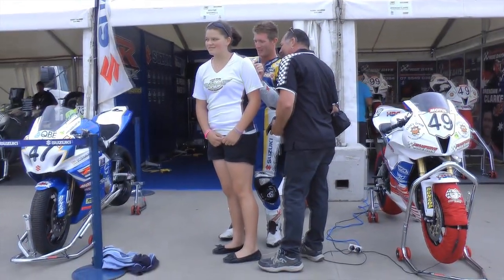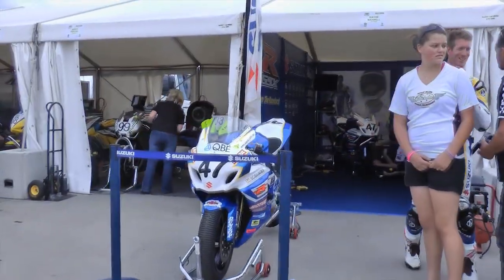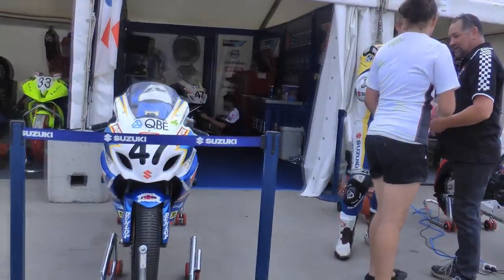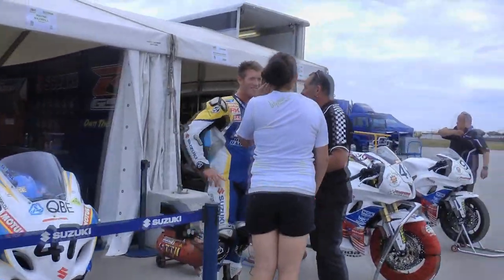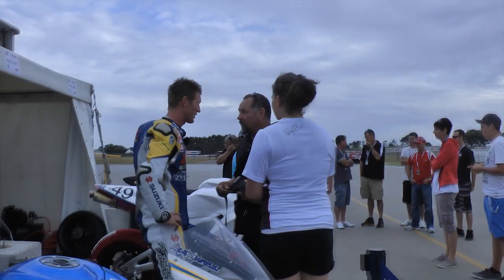The best part about being a professional rider in a factory team like Suzuki is I get to put 110% in away from the track with all the preparation. Then we get to an event like this and I get to put all that hard work into practice. Looking forward to a good weekend — catch up with you guys after round one in Tasmania. Thanks again.